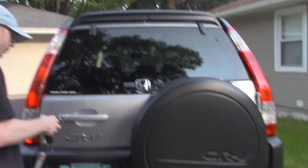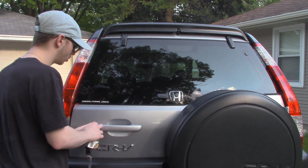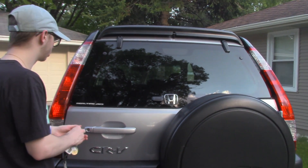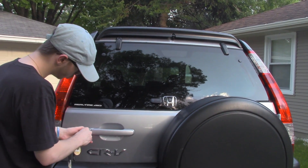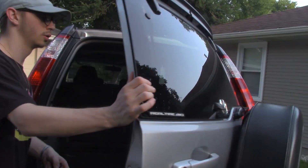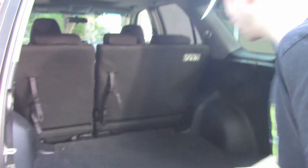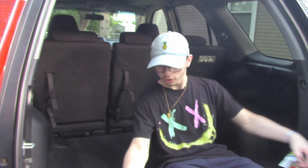You can open up the whole hatch with your key right here — just put the key in like that. It opens up pretty wide. You can come here and lunge in and chill, you know.